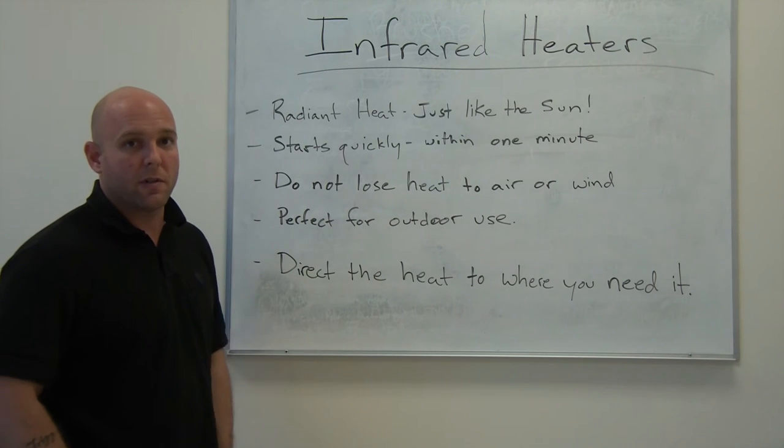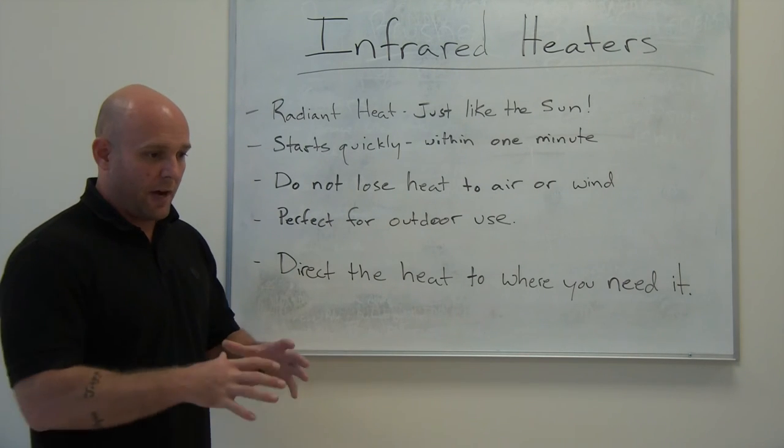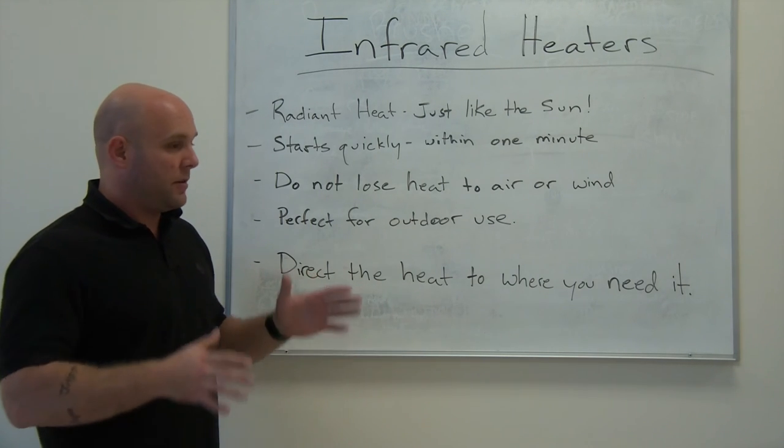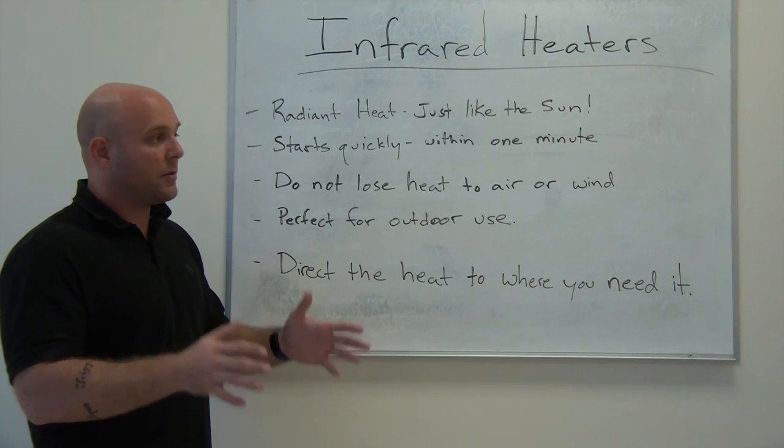You're able to direct the heat where you want it to go. It's not like a radiator type heater that's going to sit in the middle of a room and heat the entire environment. You're going to be able to point it at the location where you need it.